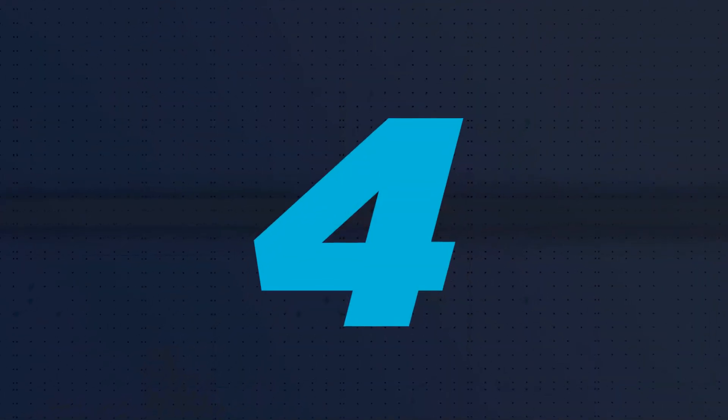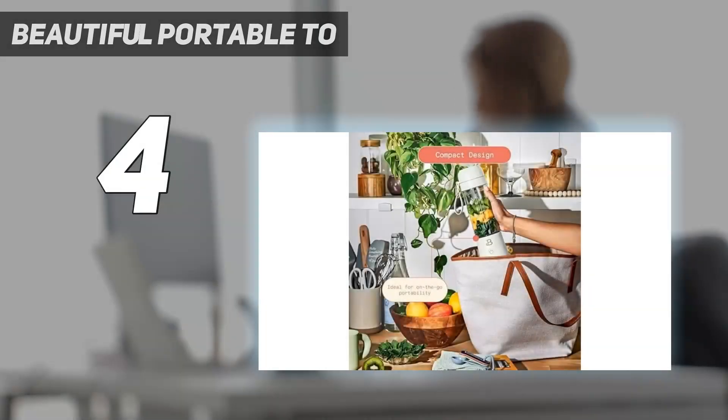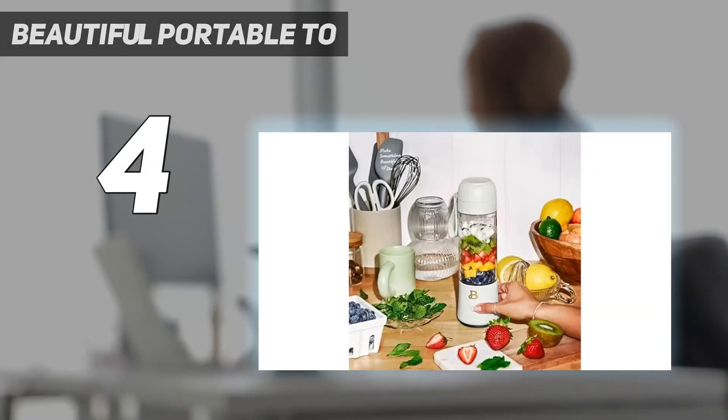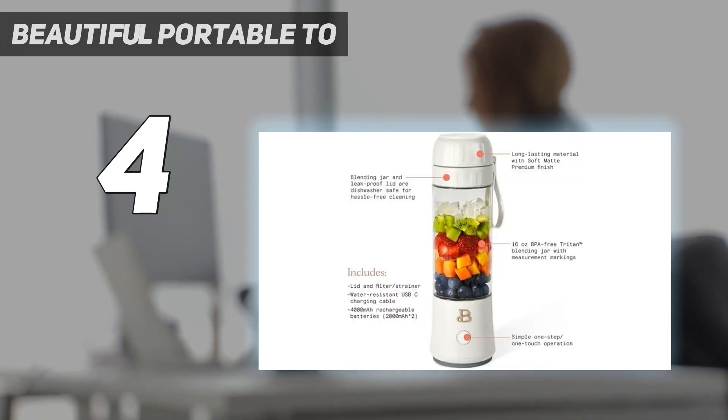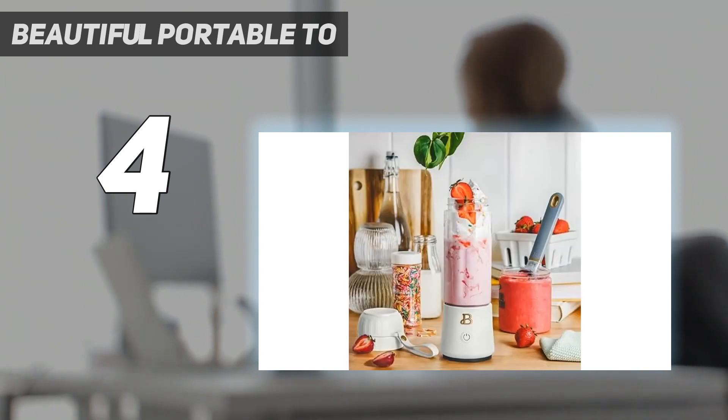Coming in at number 4: the Beautiful Portable 2. This portable blender's cordless battery lets you fill it with ingredients and then throw it in a soft cooler bag to blend fresh at work, at a potluck, or at the beach. It can run up to 30 blending sessions on a single charge, and despite its 70-watt motor, it was able to make a smooth puree in all of our tests.